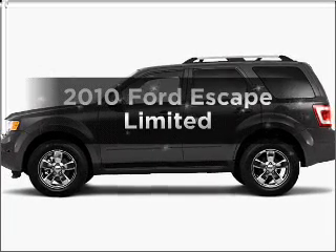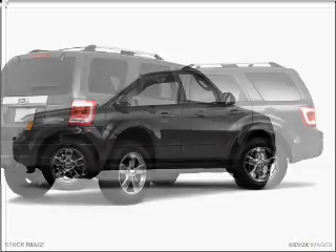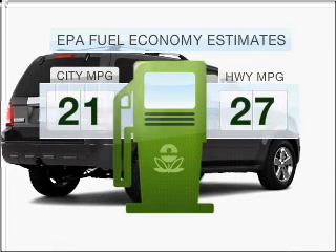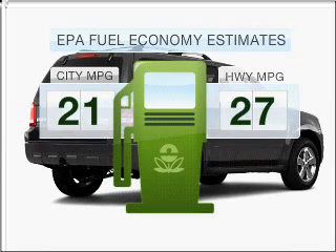Presenting the 2010 Ford Escape. Travel the roads in style and comfort in this great vehicle. Run all over town and back home again without worrying about filling up when driving this fuel-efficient ride.